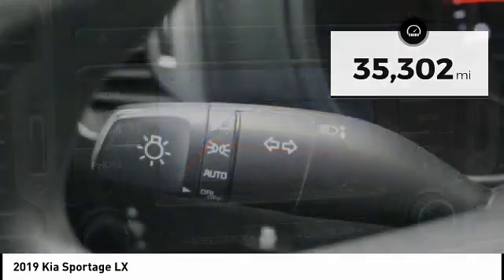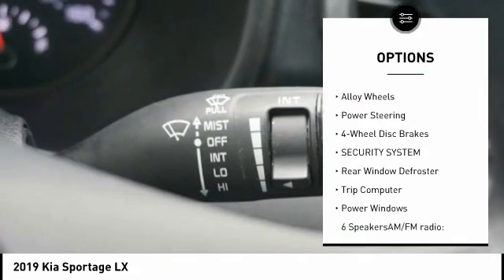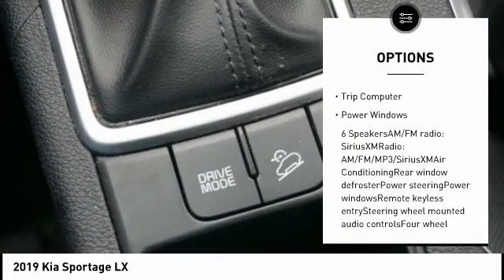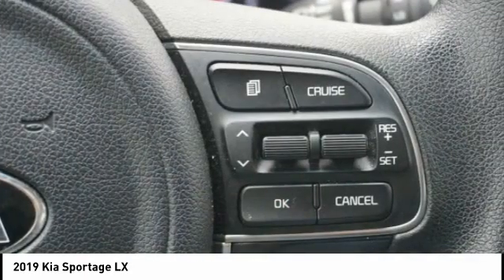Here are some of this vehicle's great options: traction control, dual airbags, air conditioning, alloy wheels, power steering, four-wheel disc brakes, security system, rear window defroster, trip computer, and power windows.